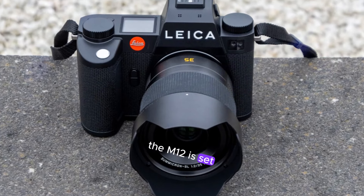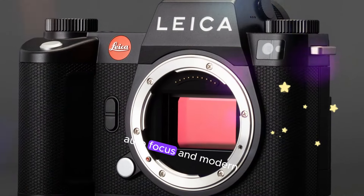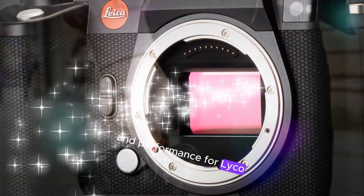The M12 is set to revolutionize the world of rangefinder cameras with its hybrid viewfinder, in-body image stabilization, autofocus, and modern design features. The M12 will offer unmatched flexibility and performance for Leica enthusiasts.